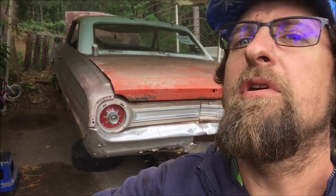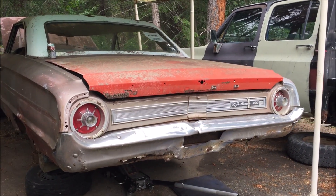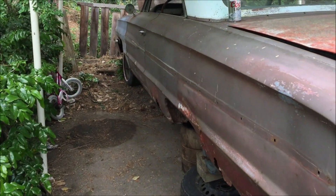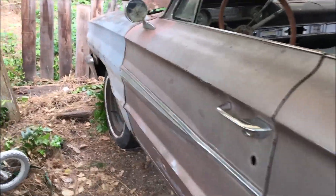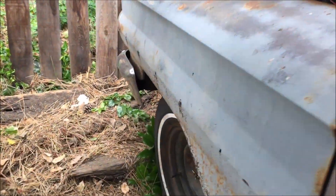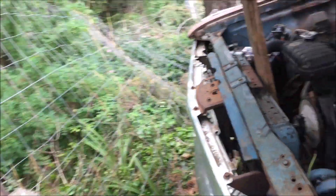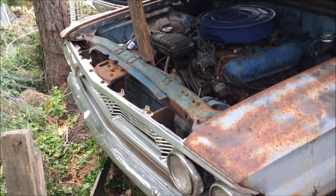Hey YouTube, I figured I'd give you a little update here on the '64 Galaxy 500. I had it parked over at my buddy's house, and I was goofing around online the other night and saw that the Rusk Brothers are having a small car show this year to film an episode on June 21st.